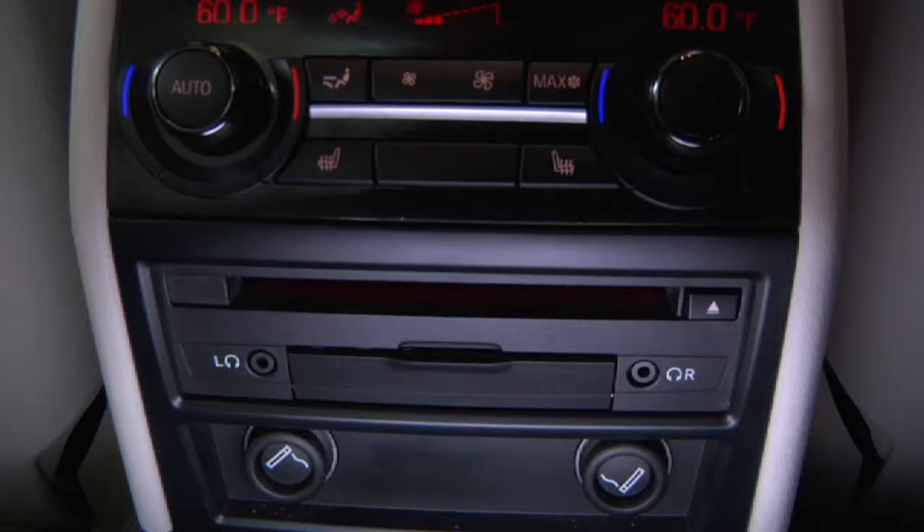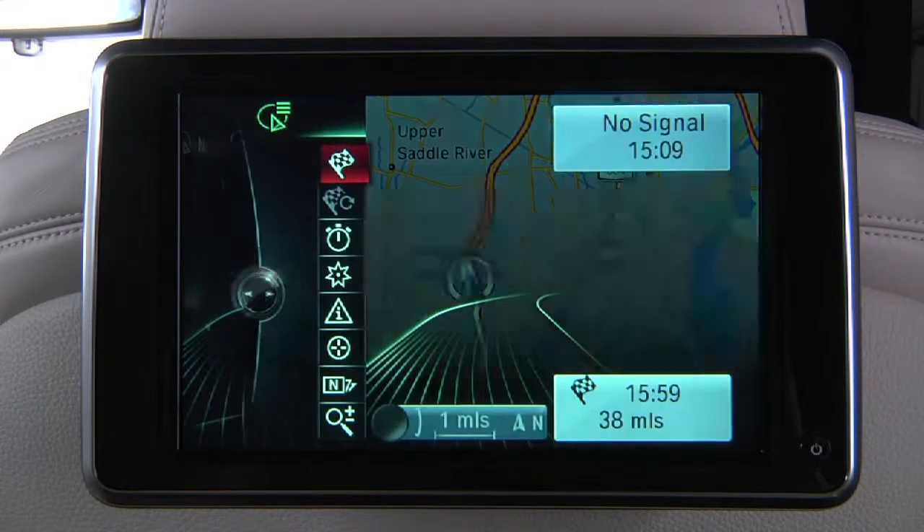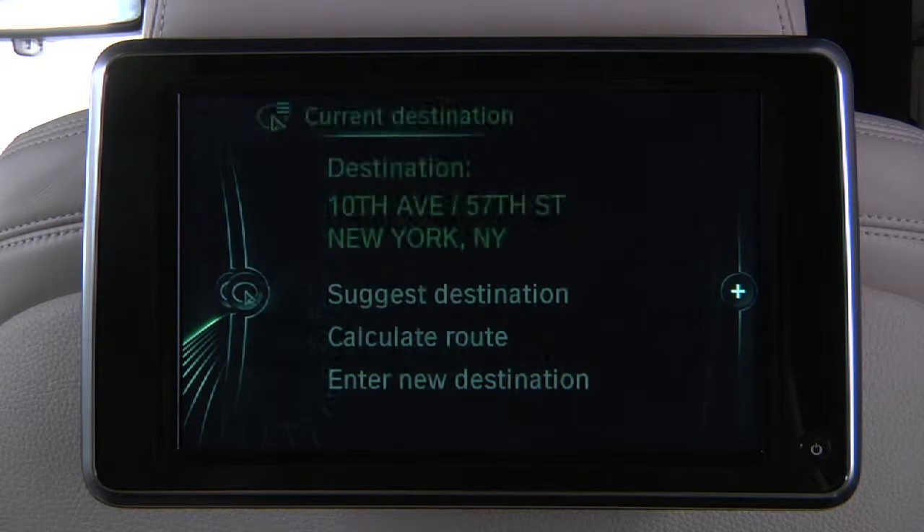Other rear seat entertainment updates include a rear USB port for media playback, along with the ability for rear passengers to access the navigation system to input and suggest destinations to the driver.